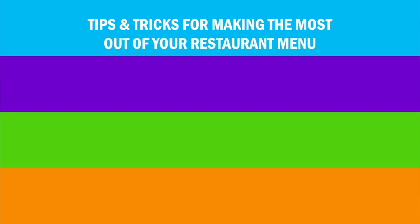You might have the best food in town, but if customers don't order it, your restaurant is doomed. That's why it's so important to make sure your menu is the best it can be. Taking a few simple steps to plan, organize, and design your menu can make a world of difference to your restaurant's success. Here are a few ideas that can help you take your restaurant menu to the next level.